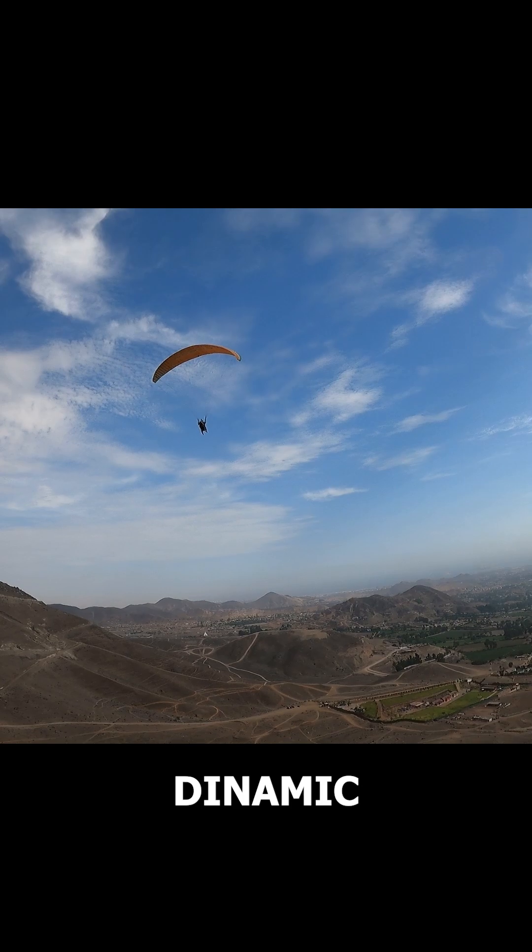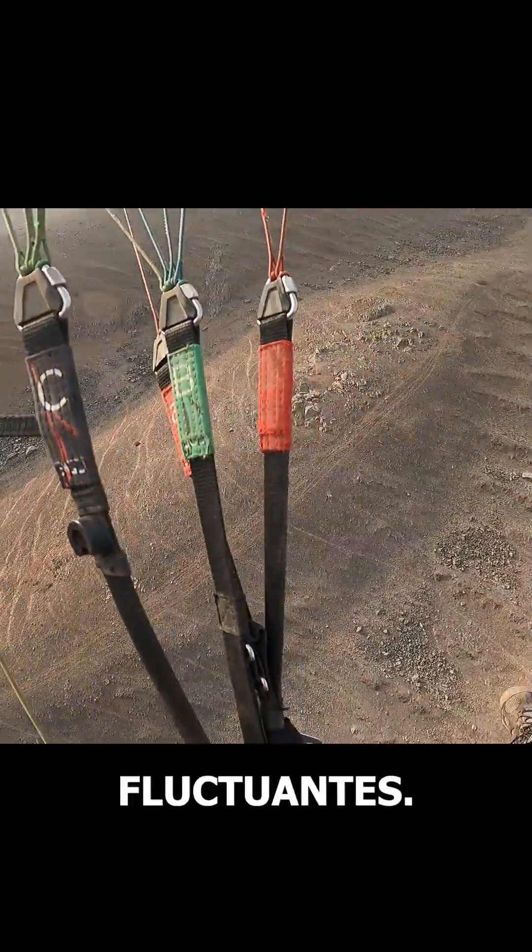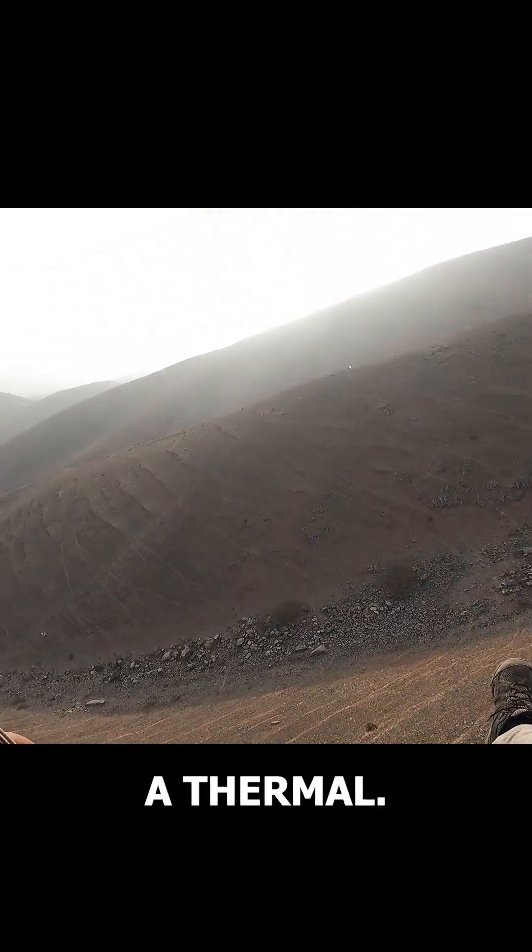If you're flying steadily in dynamic wind and suddenly feel an increase in ascent rate that fluctuates, you might be in a thermal.